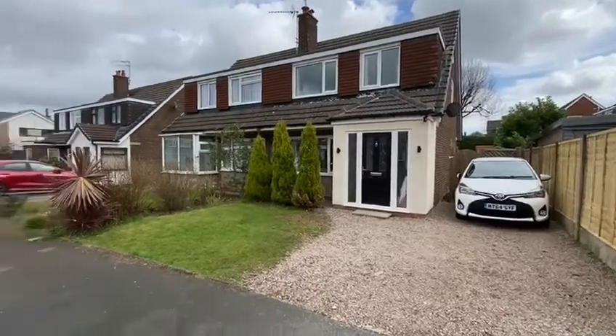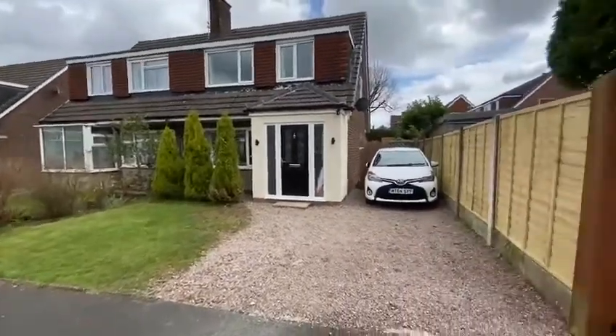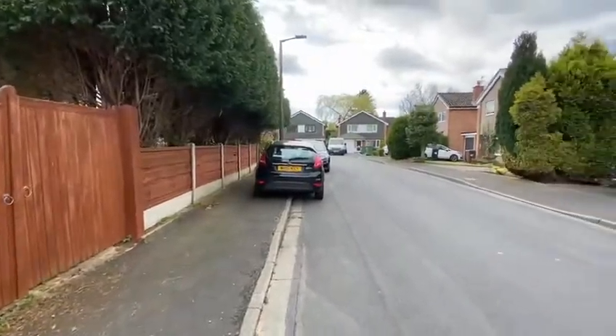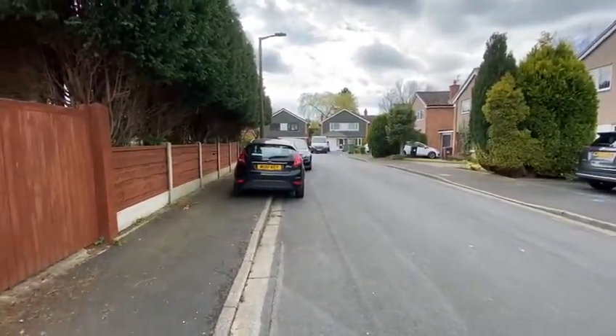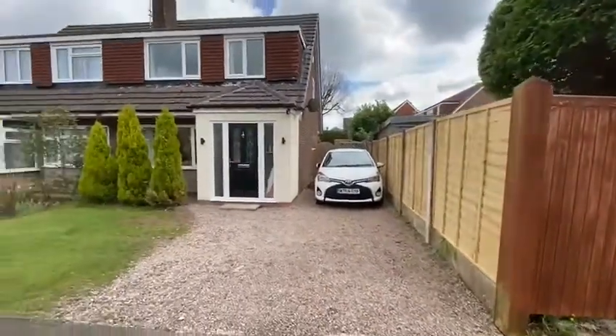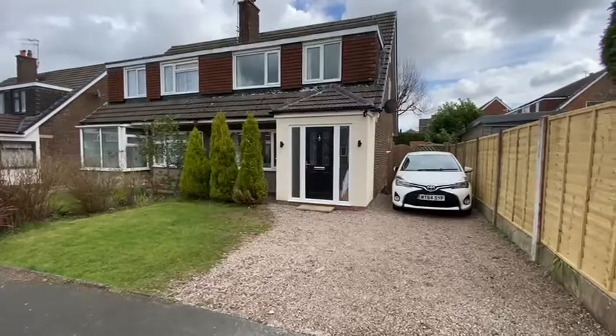This is 24 Sunningdale Drive on the market with Moseley Jarman, a well-presented three-bedroomed semi-detached family home situated on the popular Dairy Ground estate, close to Bramwell Village train station and within the school catchment area for Ladybrook Primary School and Bramwell High School.